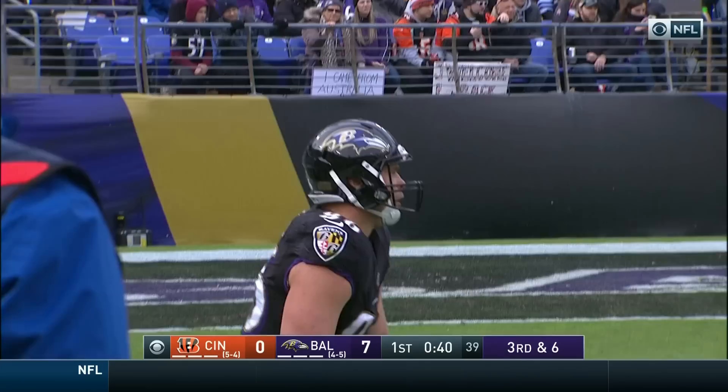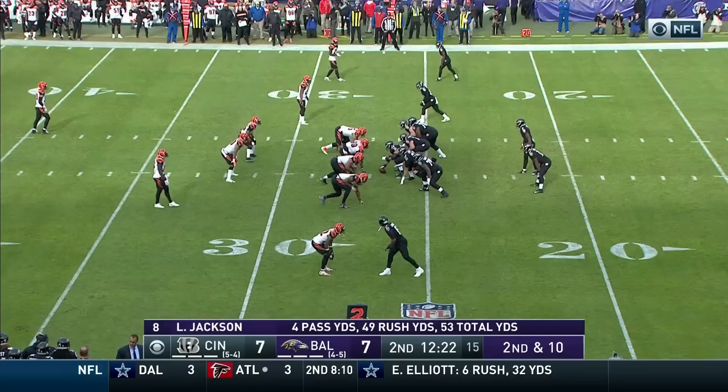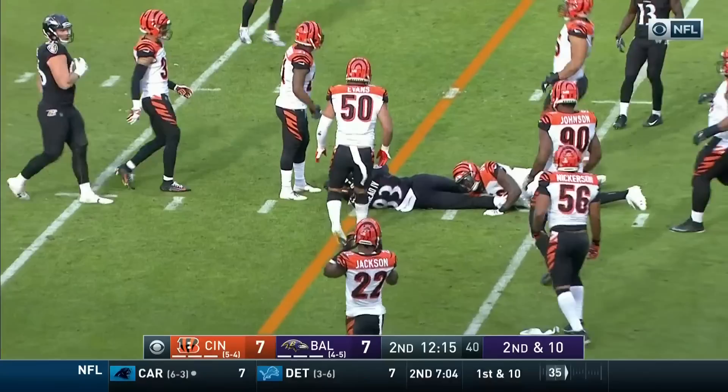The Ravens going for it on fourth down in plus territory. Second down and ten. Edwards blocks for Jackson and the ball goes up to Willie Snead, who is the leading receiver in terms of receptions.